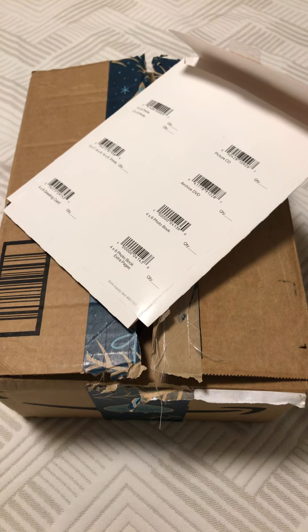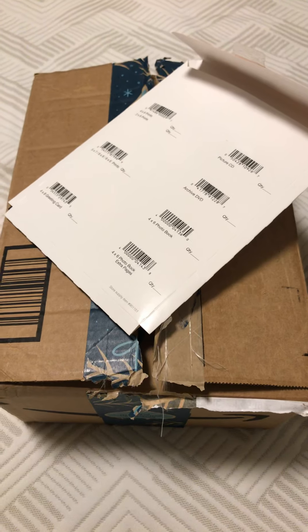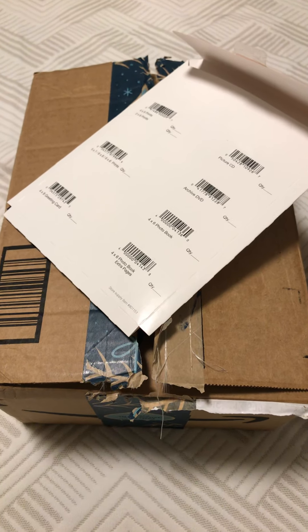Hello YouTube, this is Sharon from East Coast Stories. I want to share my Cyber Monday deals for my Operation Christmas Child stockpile from Amazon.